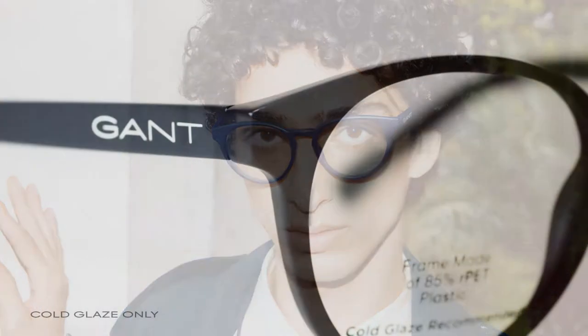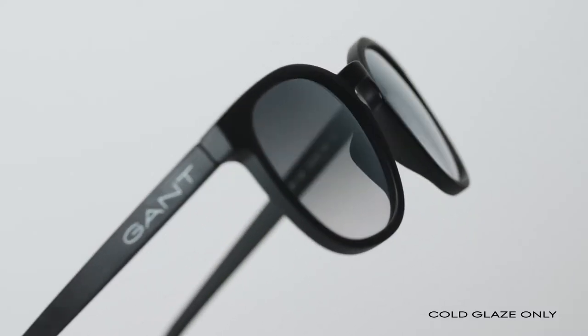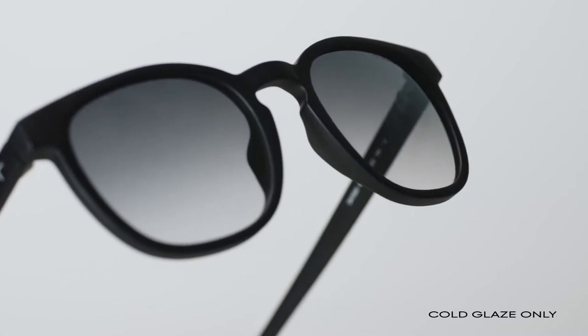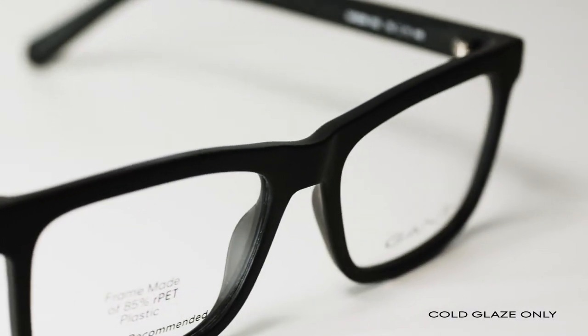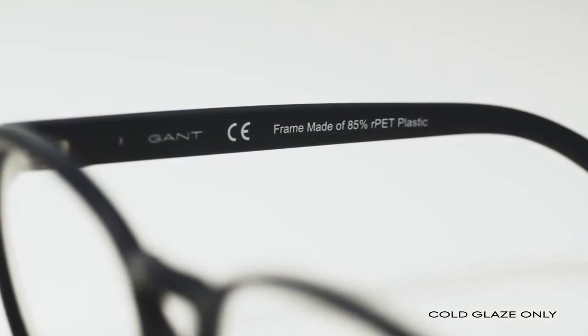With the RPET capsule collection, Gantt Eyewear is doing its part to reuse this plastic before it reaches the waterways. Each Gantt RPET eyewear style is made with 85% recycled plastic. You can easily identify these styles by the markings found on the lenses and the inside temples.